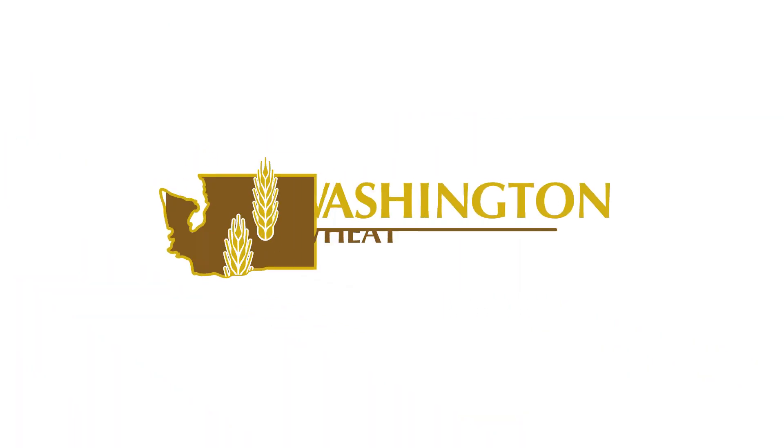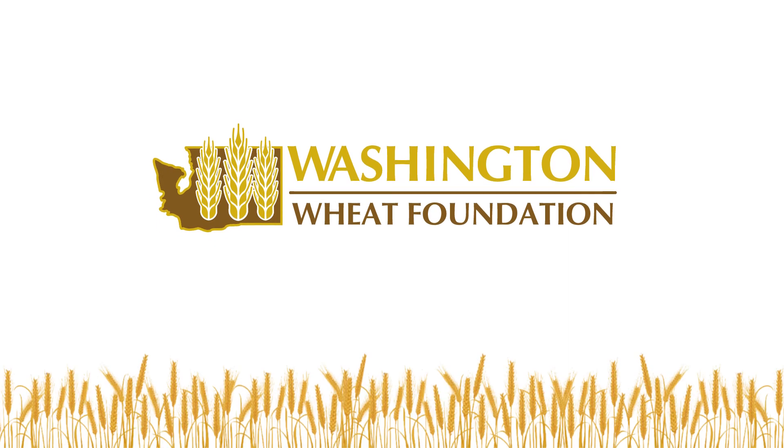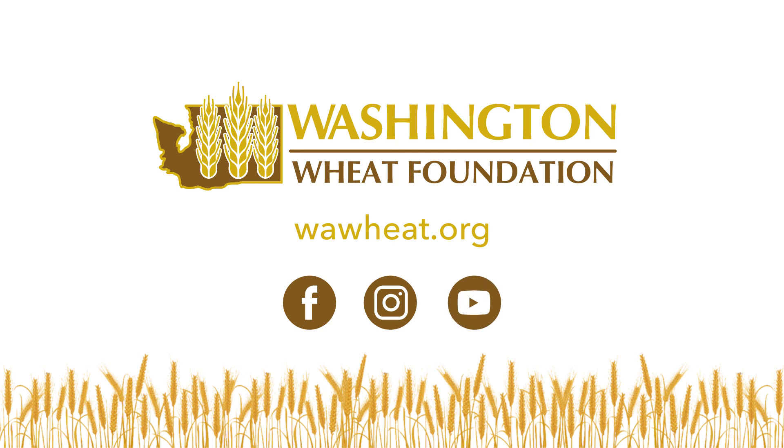For more information about Washington's wheat and the awesome farmers who grow it, visit wahwheat.org, or follow us on Facebook, Instagram, and YouTube.